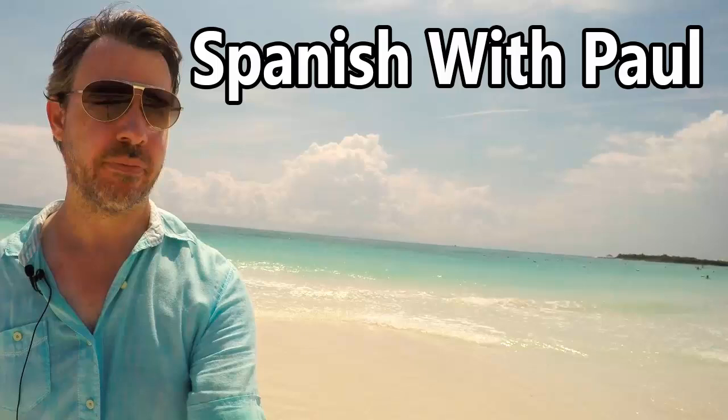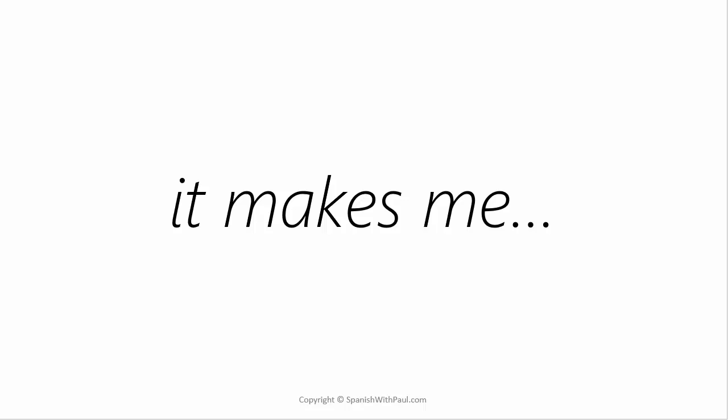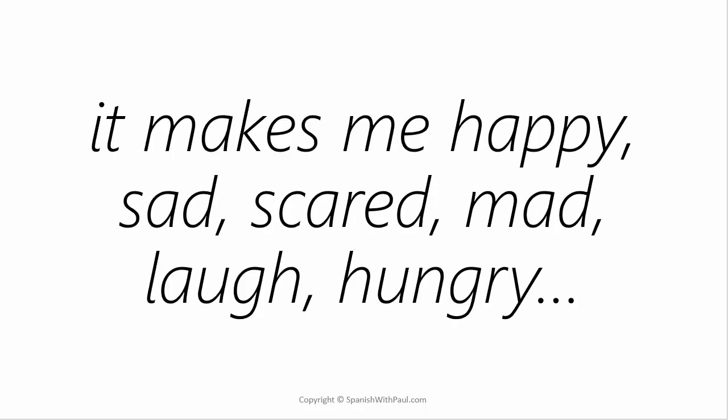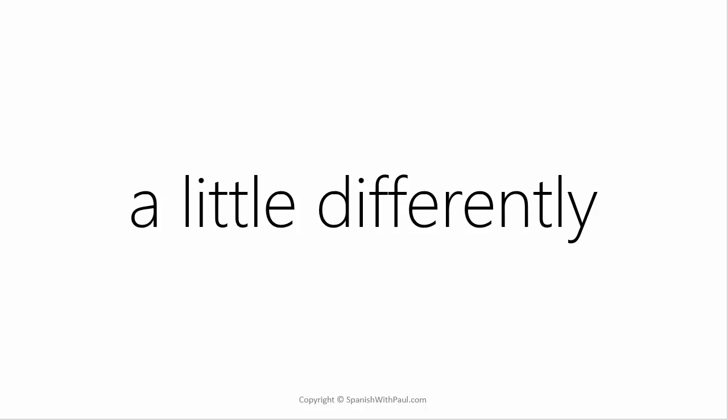Hello everyone, this is Paul from Spanishwithpaul.com and welcome to this Monday's lesson. In English we often use the phrase 'it makes me' — for example, it makes me happy, it makes me sad, scared, mad, makes me laugh, it makes me hungry. Now Spanish does this too, but it does it with a twist — a little bit differently.